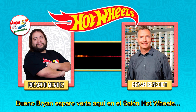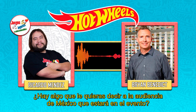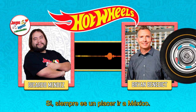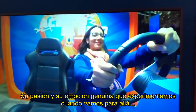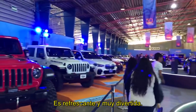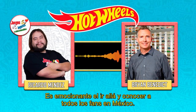We are looking forward to seeing you here at the Salon Hot Wheels. Is there something you want to tell the Mexican audience who will be attending? I say it's always such a pleasure to come out to Mexico. The fans there are the most incredible fans I've seen anywhere in the world. The passion and genuine excitement that we experience when we come out there is so refreshing and so much fun, and I'm always excited to meet everyone out there in Mexico.